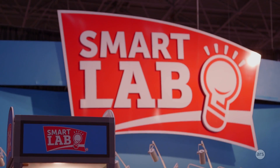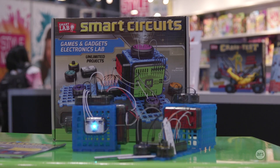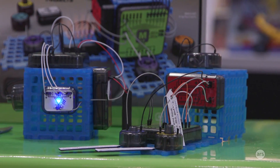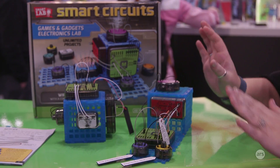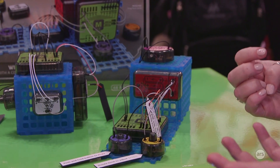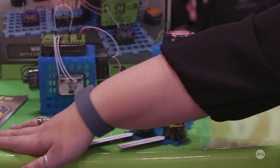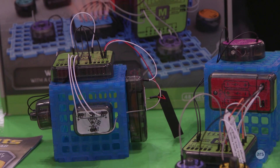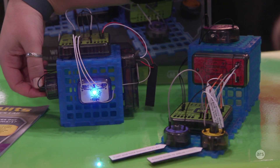Smart Circuits is really our take on a more complex 3D circuit toy. It's really important to us that kids are able to take more sophisticated circuits and have a modular system so they weren't stuck on a flat board. Kids can have all kinds of different configurations. There are 50 different builds in the book, but you're not limited to the builds that are in the instructions. You can put them in any kind of formation that you want.